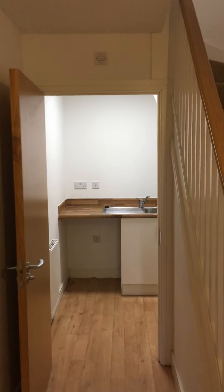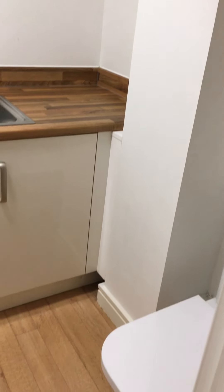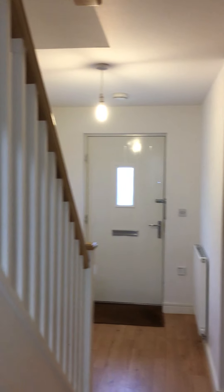All good condition. No damage to report in the utility room. Downstairs hallway, no damage to report.